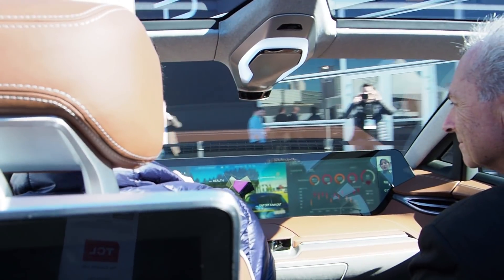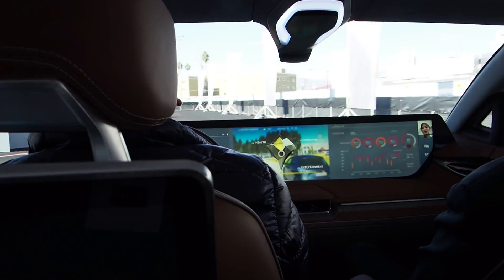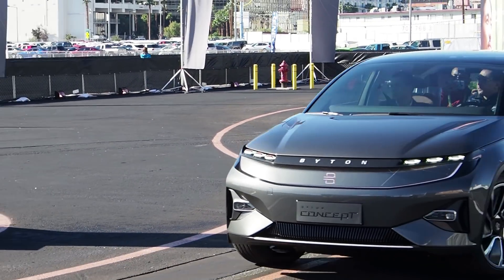The Byton is just a really fast, exciting electric car. I actually got the chance to ride in it while a test driver took the wheel, and even on a small closed track you could tell that it has a lot of acceleration and it's going to be a very fun car to drive.